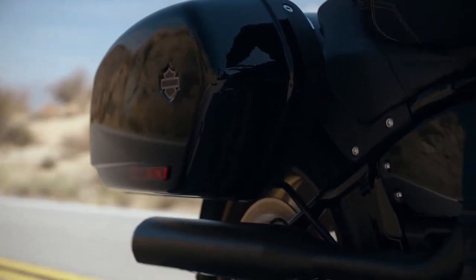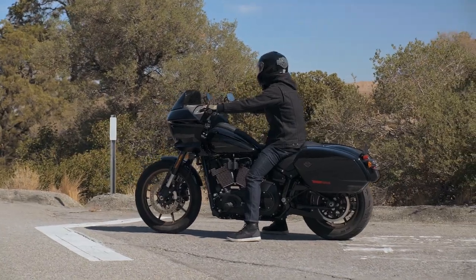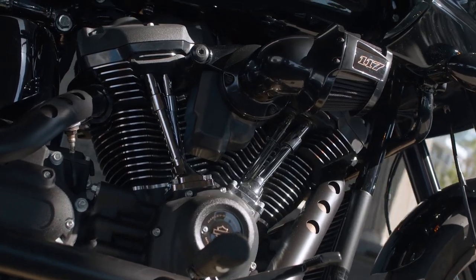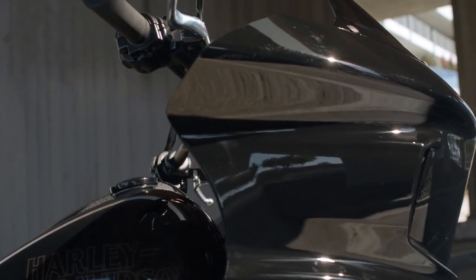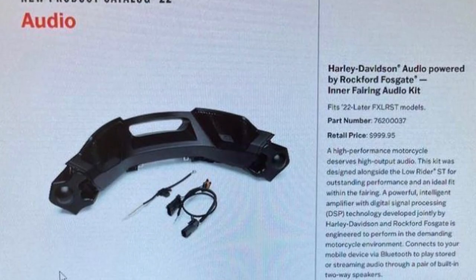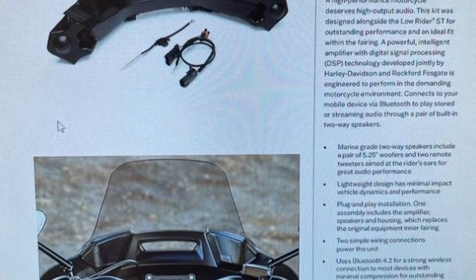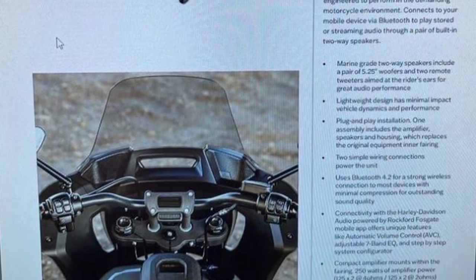The same taller rear monoshock featured on the Lowrider S is found on the ST, as well as the same inverted front forks and dual disc brakes. The ST has a four-inch pullback riser, and instrumentation is provided by a compact digital display inserted into the handlebar risers, similar to what we've seen on the Street Bob 114 and Softail Standard. The fairing does not have gauges or audio functionality in stock form, yet Rockford Fosgate offers an in-fairing audio kit designed alongside the Lowrider ST — the system includes a compact 250-watt amplifier, a pair of five-and-a-quarter-inch woofers with two remote tweeters, and connects to a mobile device via Bluetooth.